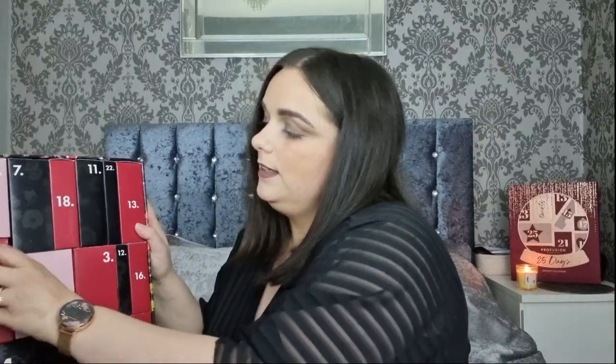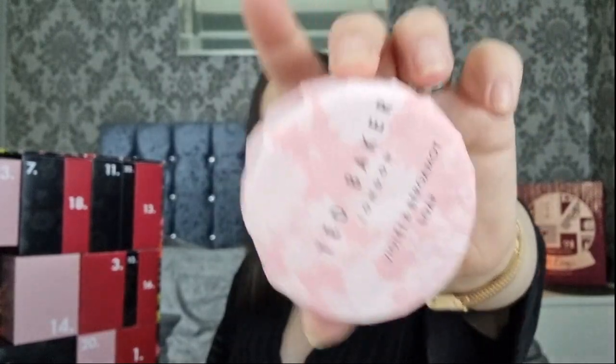Day number nine is a big one in the middle - I'm guessing maybe a candle. It's actually a chunky soap in the Violet and Bergamot scent. It's beautiful! I've got this as a Christmas present before and it was really nice. I like to rub it onto my loofah and lather it up - it's just really nice.